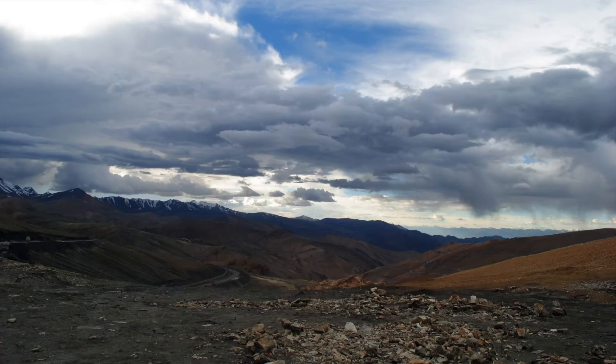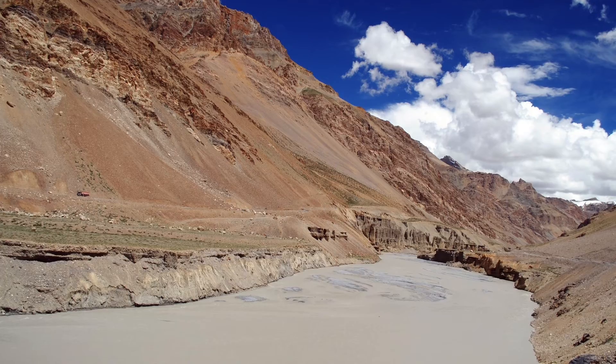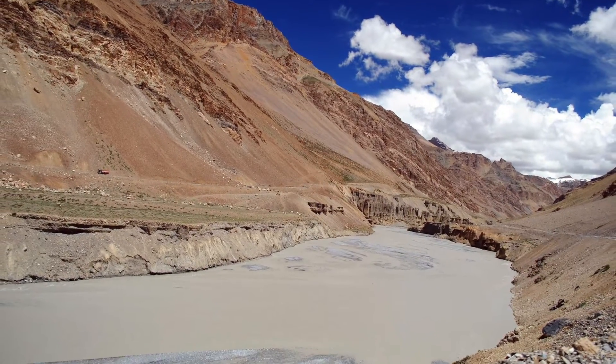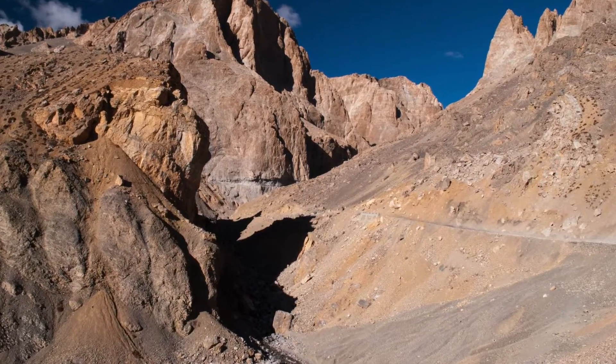The overall journey on Manali Leh Highway is an experience of a lifetime with some magnificent views of the Trans-Himalayas. I bet you will never have a dull moment on this entire journey from Manali to Leh, and that is why it is known as one of the most adventurous roads in India.